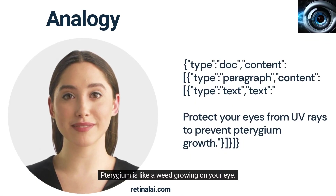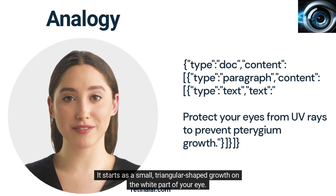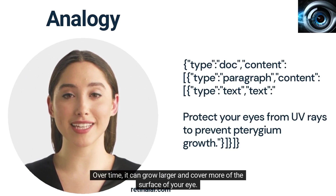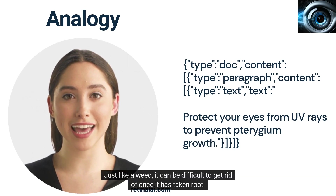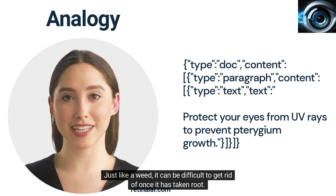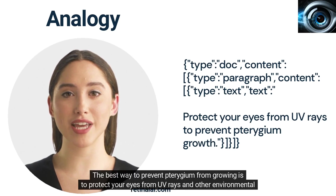Turogem is like a weed growing on your eye. It starts as a small, triangular-shaped growth on the white part of your eye. Over time, it can grow larger and cover more of the surface of your eye. Just like a weed, it can be difficult to get rid of once it has taken root. The best way to prevent Turogem from growing is to protect your eyes from UV rays and other environmental irritants.